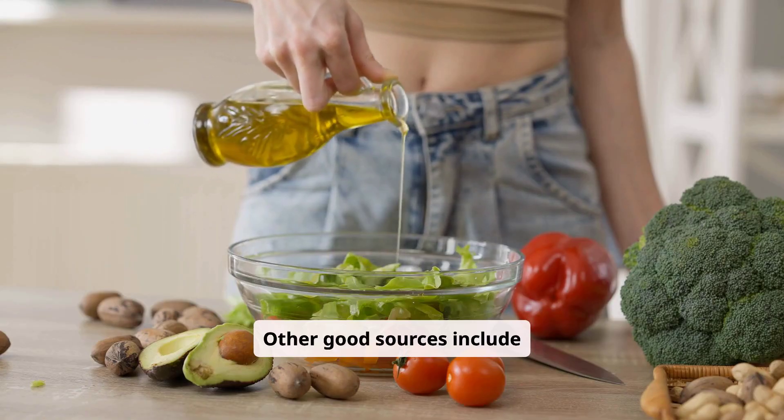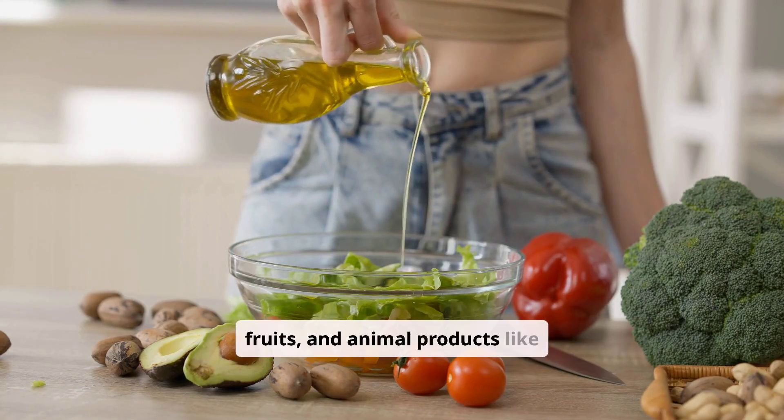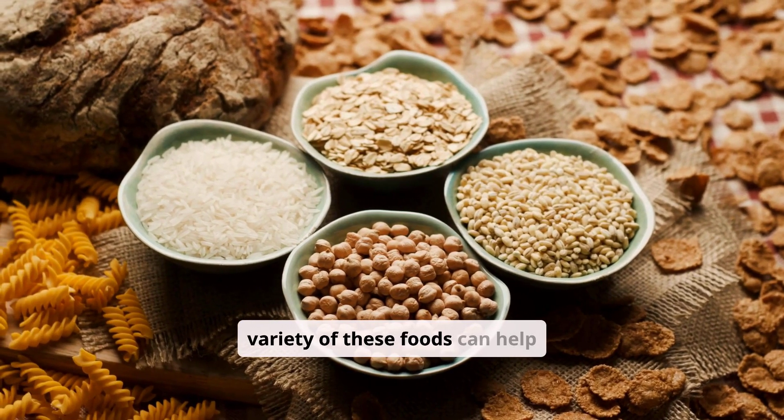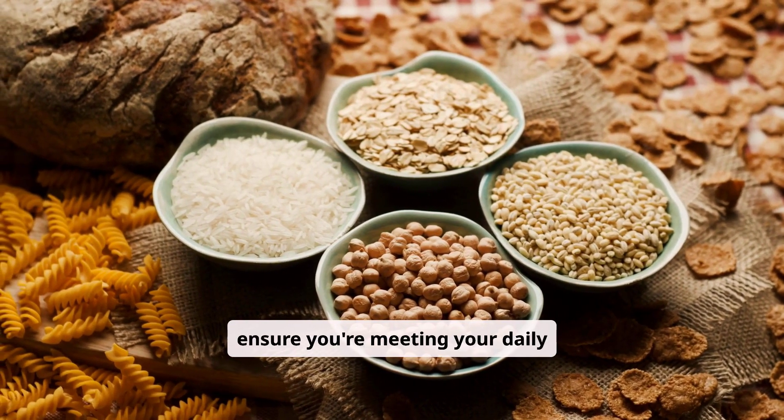Other good sources include vegetable oils, some fruits, and animal products like liver and cheese. A balanced diet that includes a variety of foods can help ensure you're meeting your daily vitamin K needs.